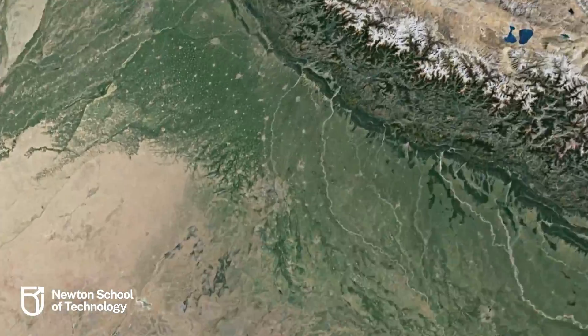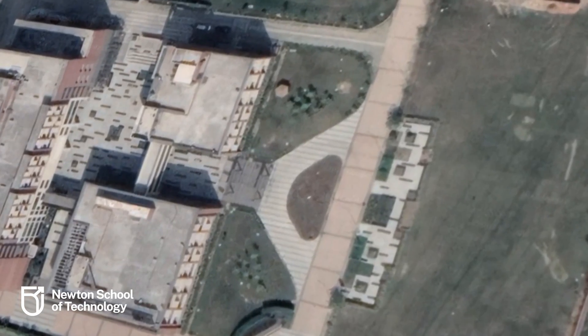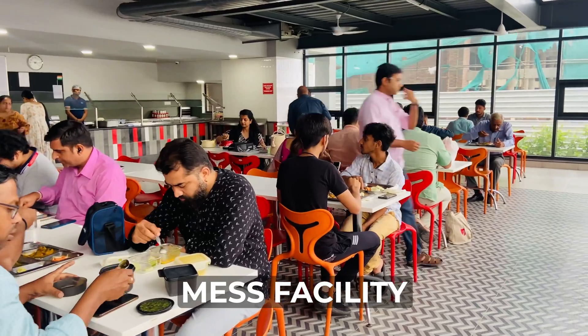Hey guys, what's up! Hope you guys are doing great. Welcome back to my channel. Right now I'm standing outside Newton School of Technology in the Rishud campus in the Delhi NCR region. Newton School of Technology has been the talk of the town this admission season, and today I will be taking you guys across the whole campus showing you the hostel, classroom, sports area, mess facility, and a lot more.